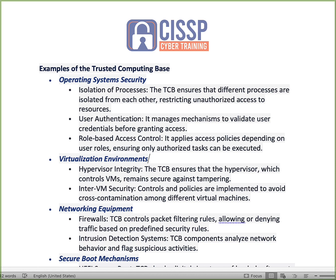Some examples of the trusted computing base: first, the operating system. The TCB ensures that different processes are isolated from each other — the rights allowed to run one process within the TCB are not used to run another process. It also restricts unauthorized access to overall resources. In security, it's ensuring proper access for the proper role, and you want to make sure that in your operating system, only certain roles are allowed the access they are deemed to have.